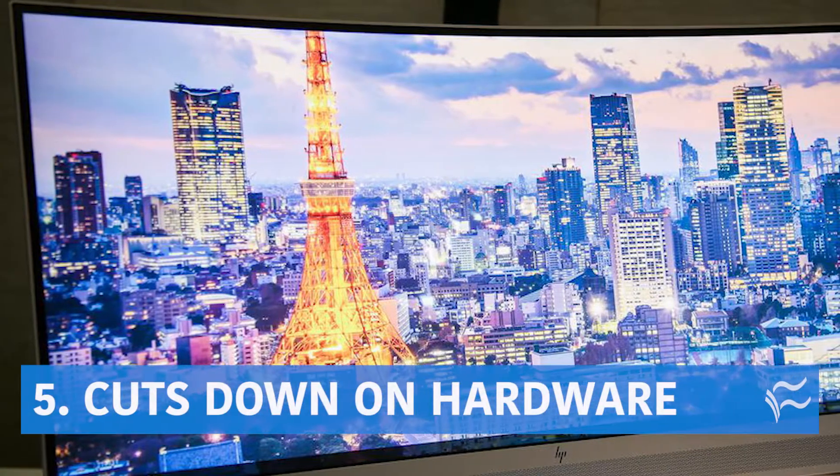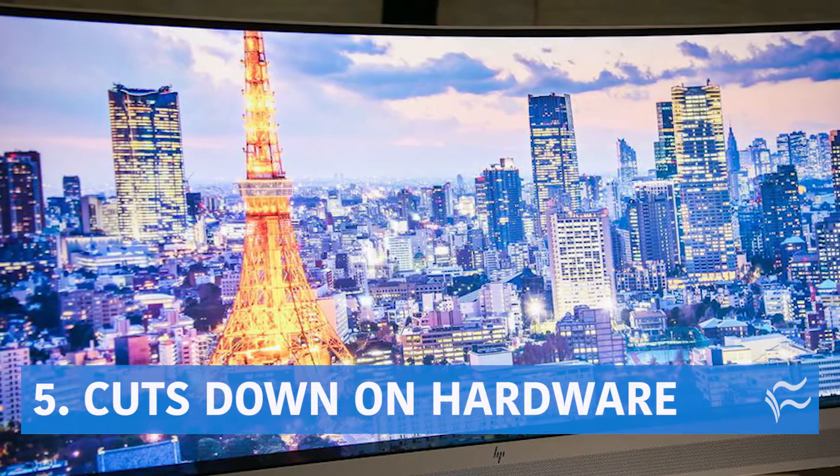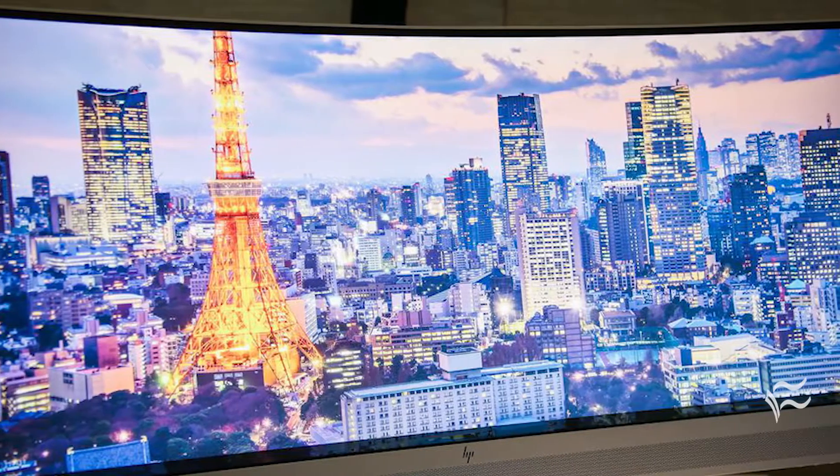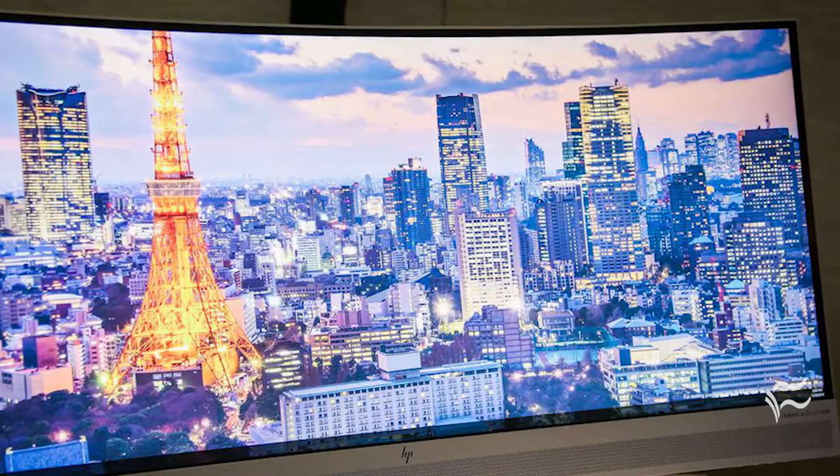At number five, it cuts down on hardware. Instead of a couple of 20-inch monitors, you might find a 34-inch monitor gives you all the viewing space you need. Plus, it may be easier not having that gap between two monitors.